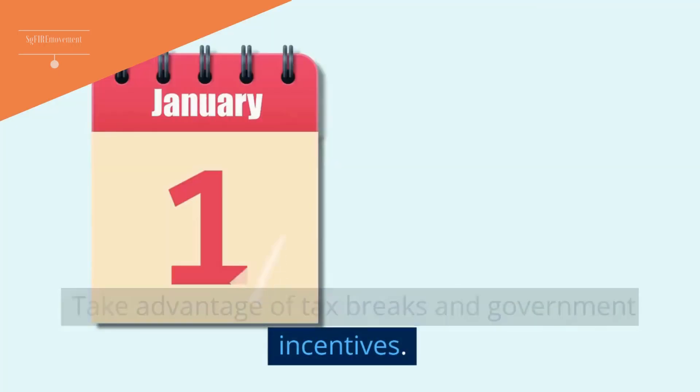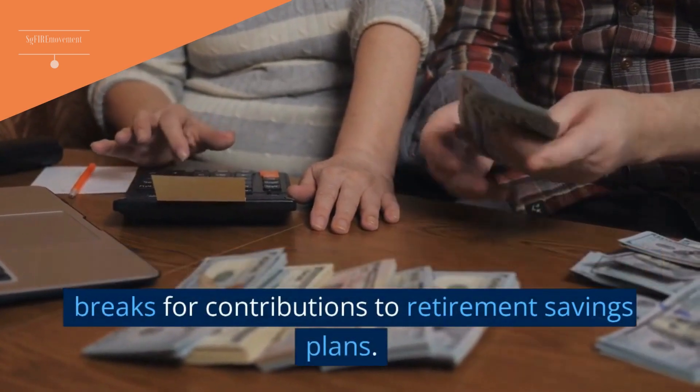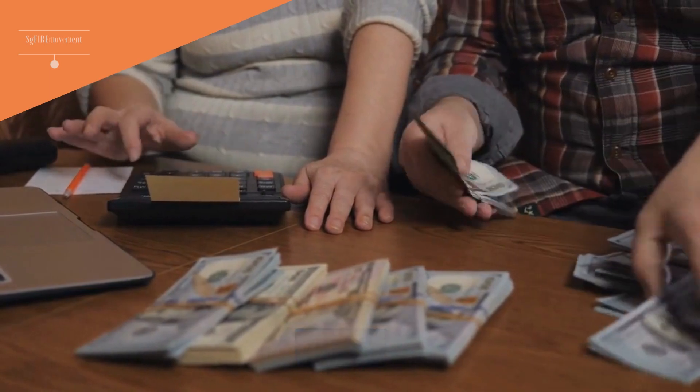Tip 11: Take Advantage Of Tax Breaks And Government Incentives. For example, the Singapore government offers tax breaks for contributions to retirement savings plans.